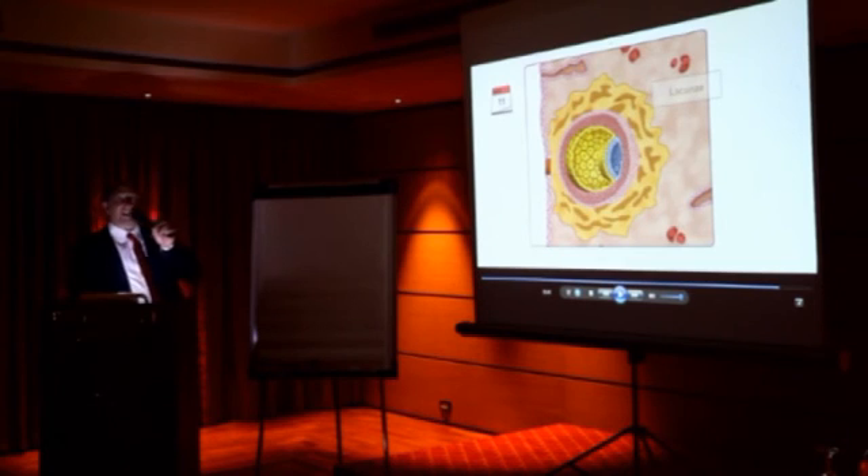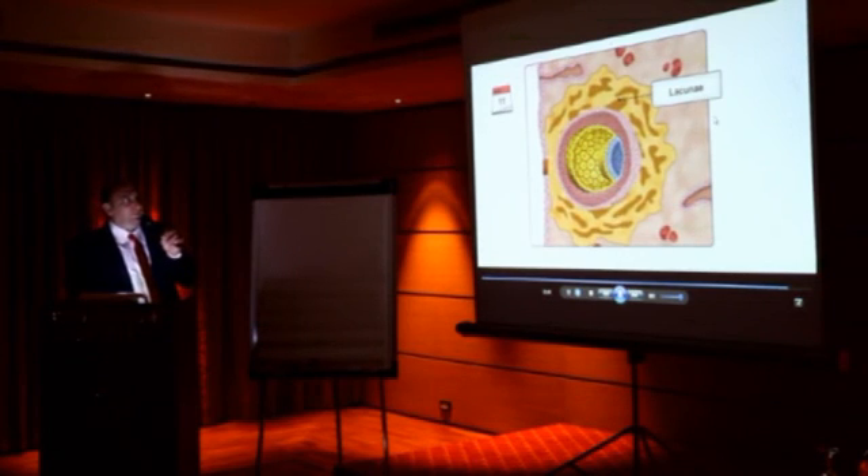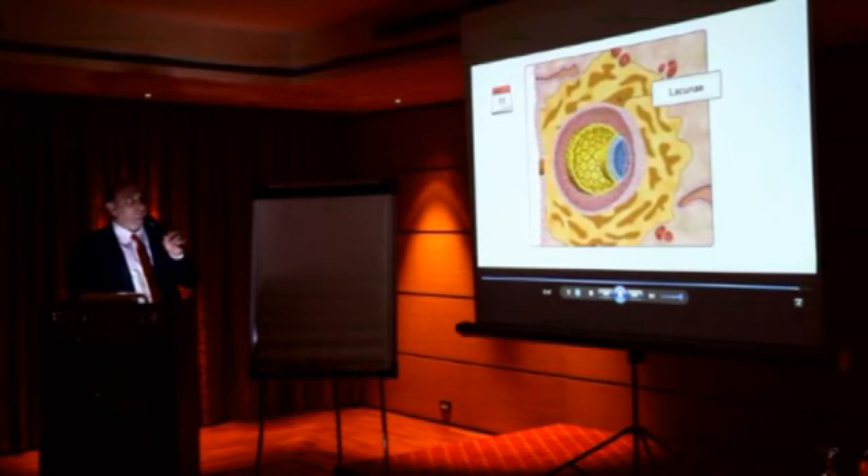Small holes called blast veins form in the syncytiotrophoblast — it will start sucking blood. This is the second stage of the infant forming as the syncytiotrophoblast continues to expand, reaching day 12.